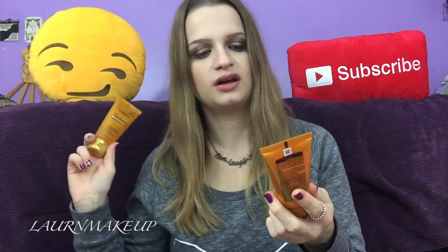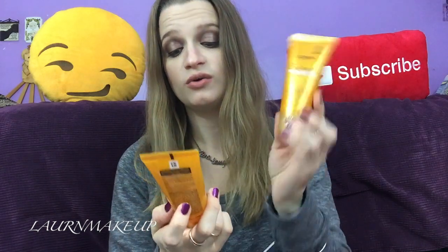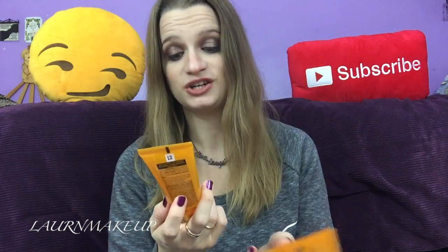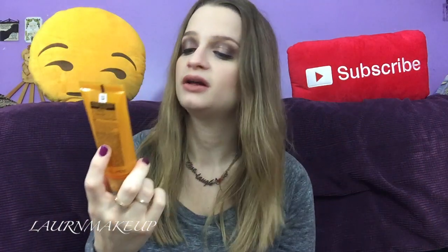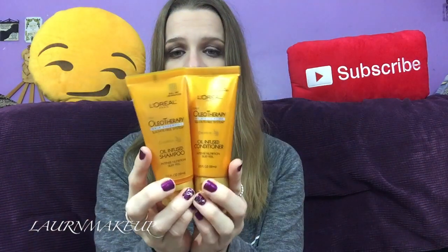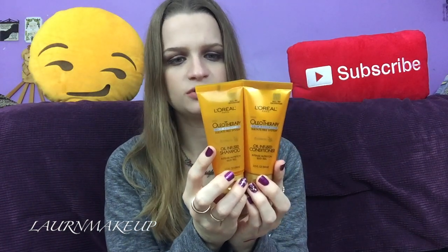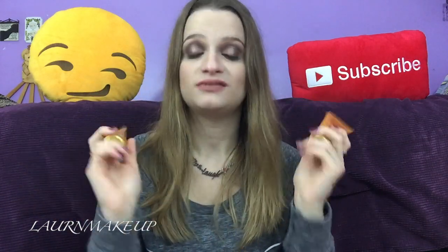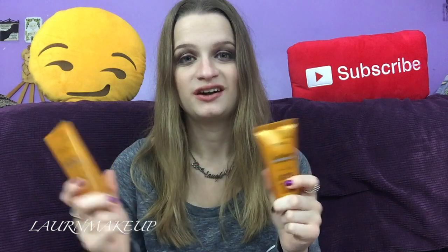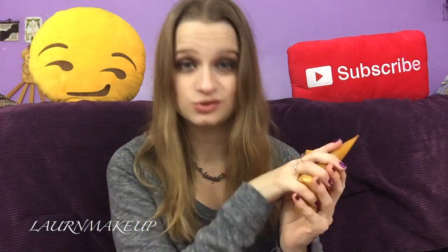Next up are the L'Oreal Oleotherapy Hair Expertise Sulfate Free System — oil-infused shampoo and conditioner. Six flower oils, intense nutrition, and silky feel. They say 100% sulfate free, no harsh salts, no parabens, natural botanicals, and 100% vegan. I'm excited to try these because I've never tried shampoo and conditioner this luxurious-sounding from the drugstore. I'm wondering if they're any good and I'll find out soon enough.